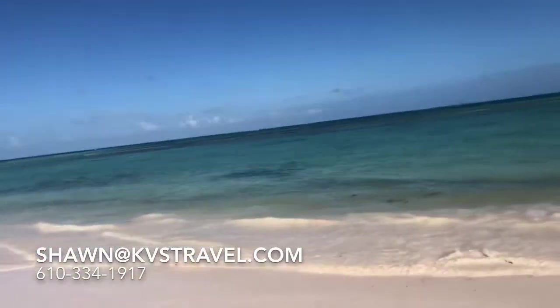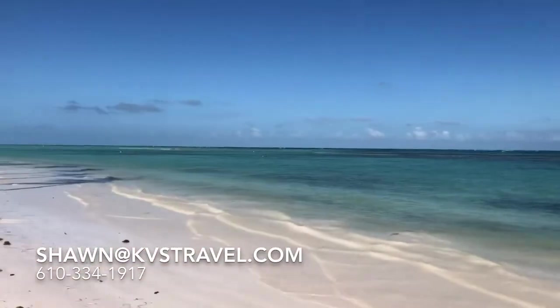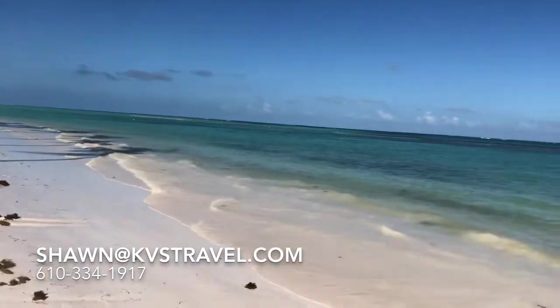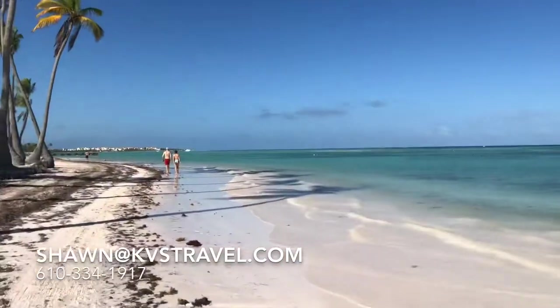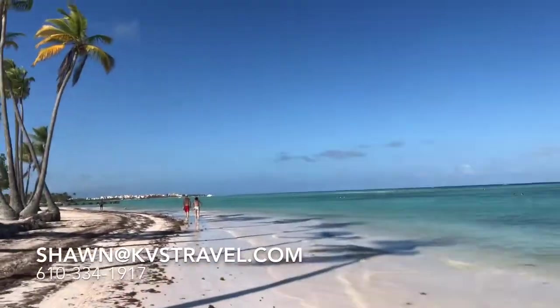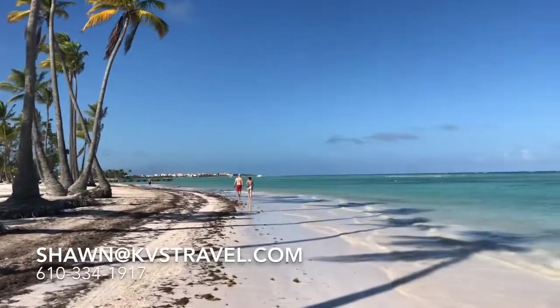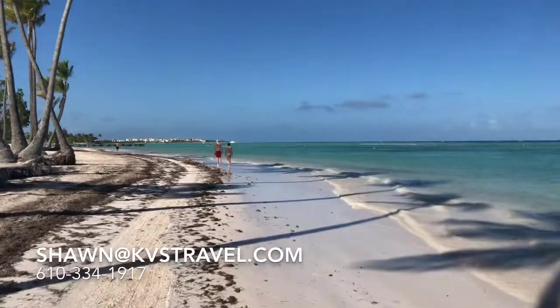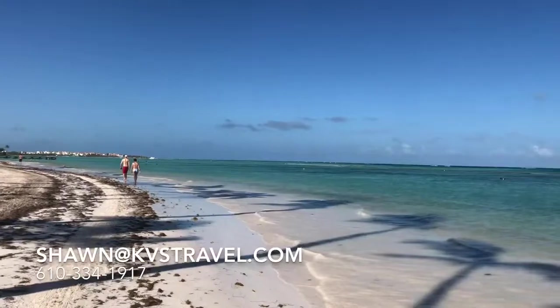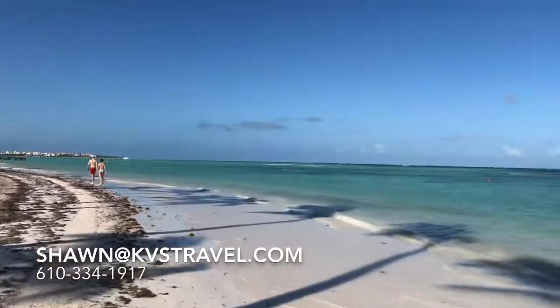Apparently you can be topless on this beach. Just saw some. As we walk down this beach, I think the plot at the end here is Secrets Cap Cana — we'll be going there in a few days.